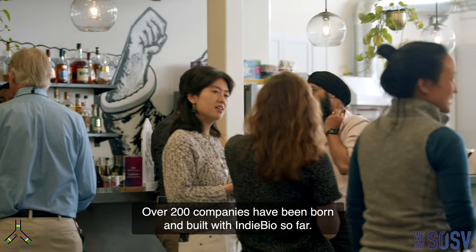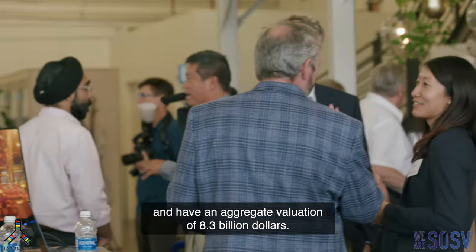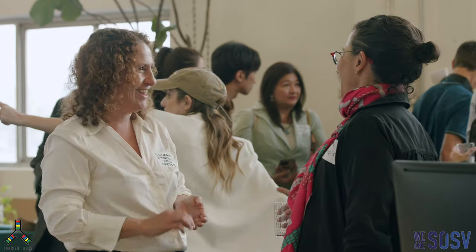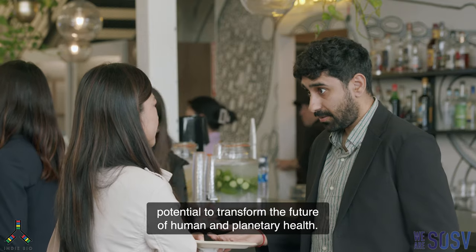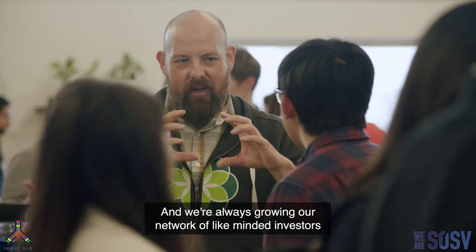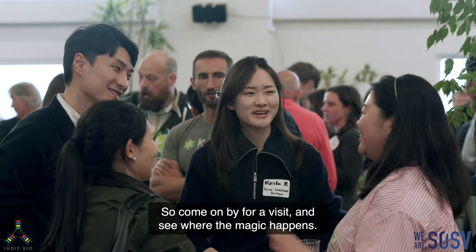Over 200 companies have been born and built with IndieBio so far. They've raised more than 2.3 billion dollars and have an aggregate valuation of 8.3 billion dollars. Are you next? We're always on the lookout for the next generation of founders with the potential to transform the future of human and planetary health, and we're always growing our network of like-minded investors committed to doing the same. So come on by for a visit and see where the magic happens.